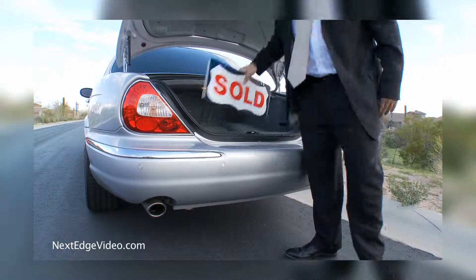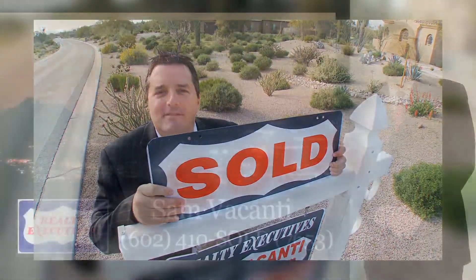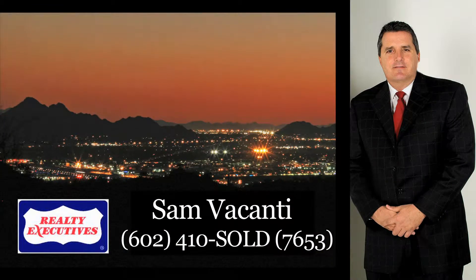For more information and to schedule your private showing, contact real estate expert Sam Vacanti at 602-410-SOLD.